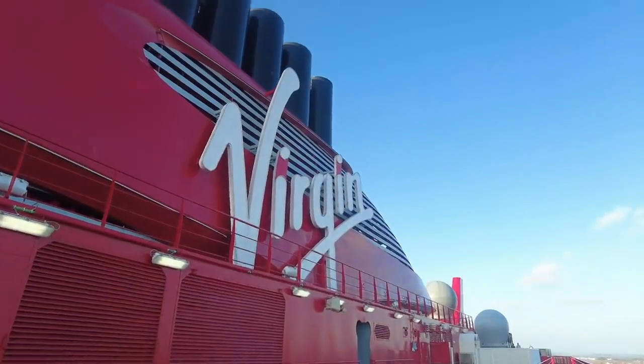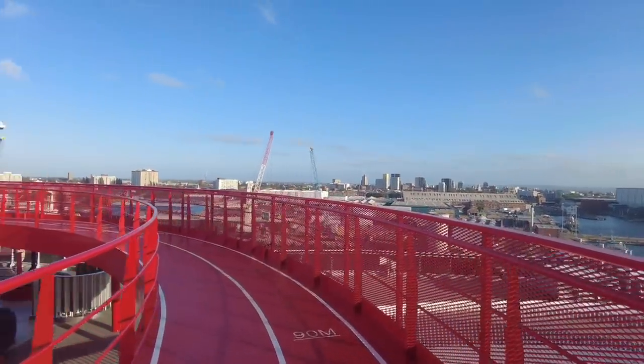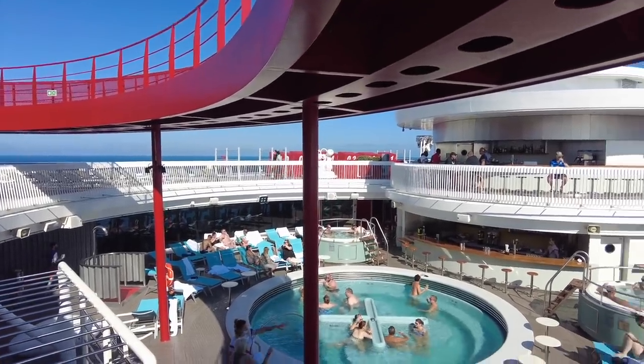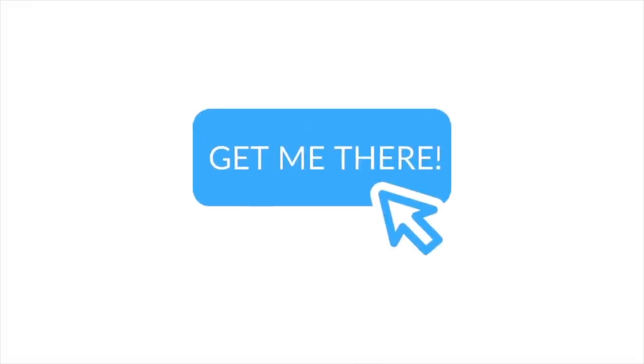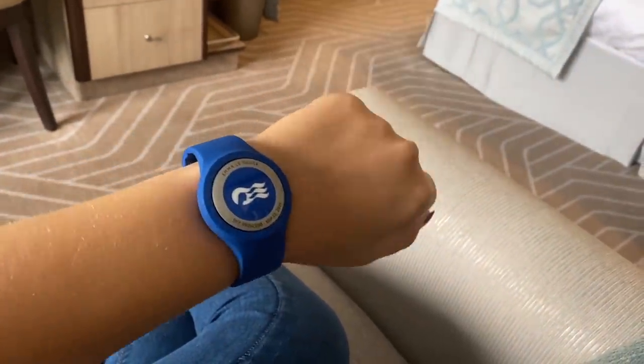I took a cruise last month with Virgin Voyages and they didn't have any deck plans in the app or any of these screens, and I got so frustrated because I spent so much of my cruise completely lost. The Princess technology goes beyond just showing you deck plans — they have a feature called 'Get Me There.' If you find something on your phone and you want to get to a specific place, you press 'Get Me There' and because of this magic thing it knows where you are and calculates a route for you.